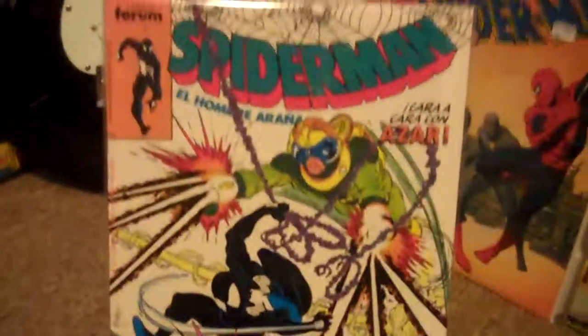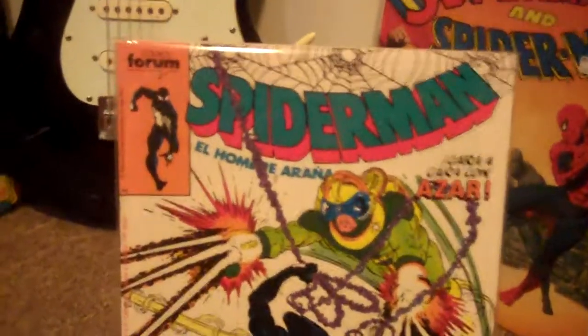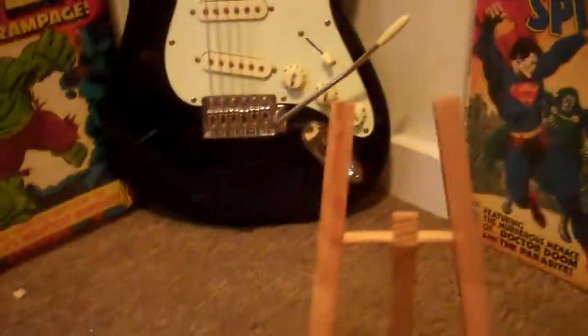This is the Spanish Amazing Spider-Man 299. I have the Spanish 300 coming in as well, so I'll have the complete trilogy in Spanish.